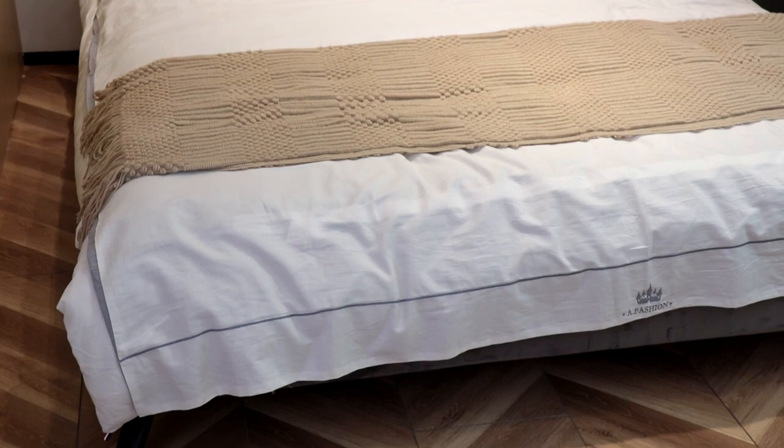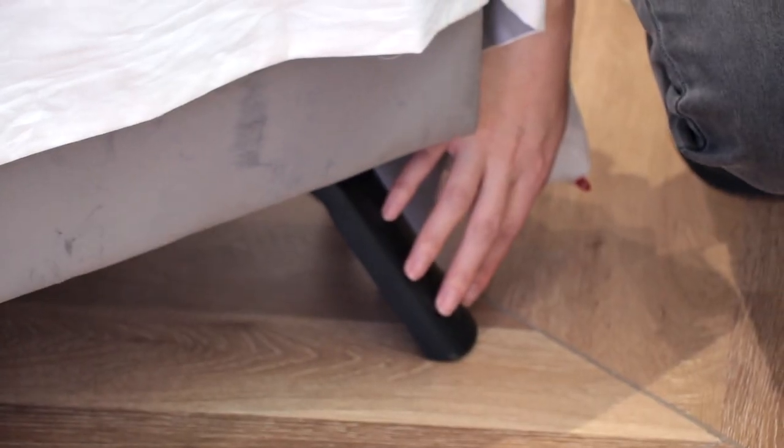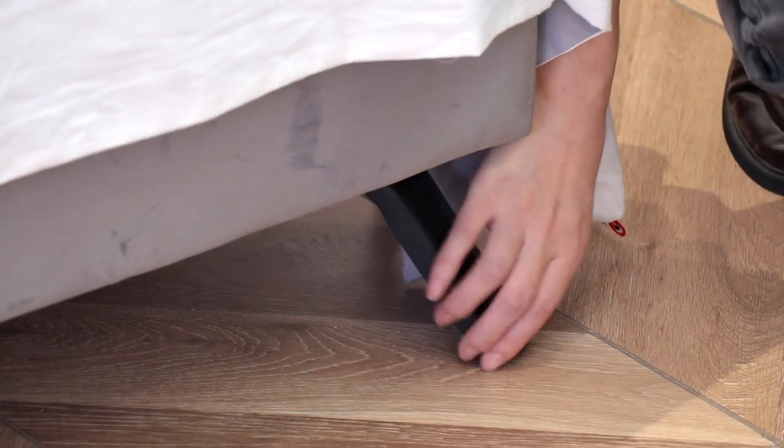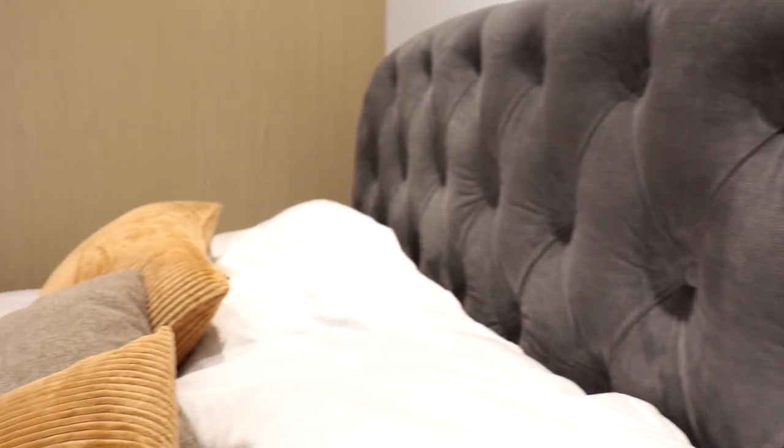I will show you another special part — the leg. Our normal legs for many beds are a square shape. But this one has a special shape our designer made for it, and it's also very stable. This leg allows the bed to bear a heavy load.